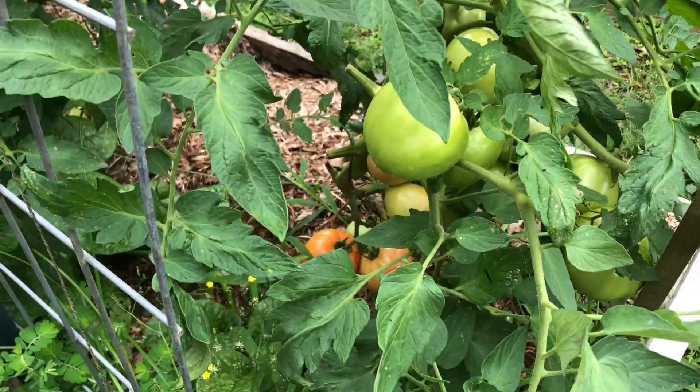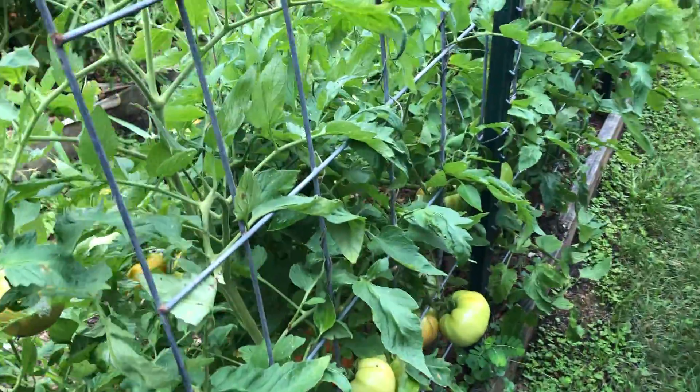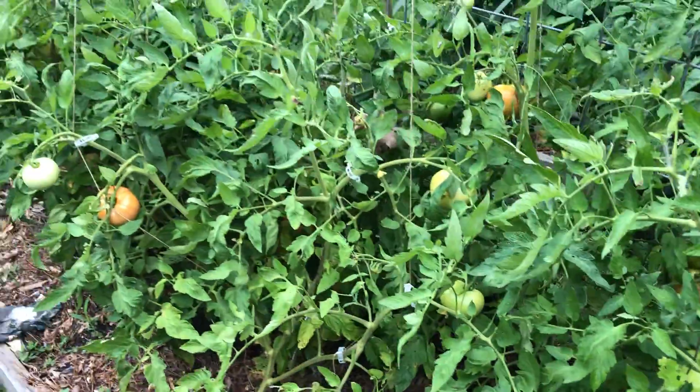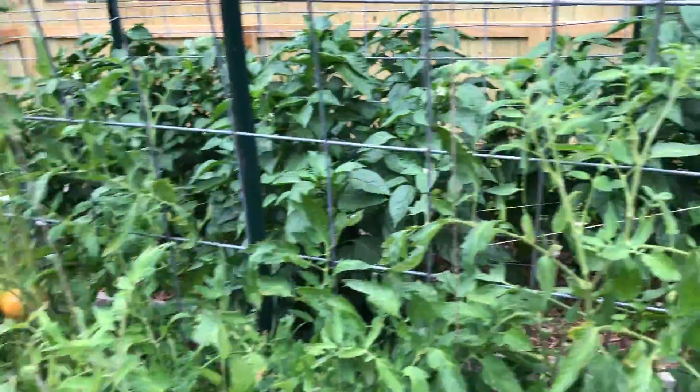Here are four of our determinate tomatoes. You can see they're only getting to be about four feet tall, but they have put on a load of tomatoes. We've actually been picking tomatoes off these things for a week and a half now - like I said, I cannot keep up with them.